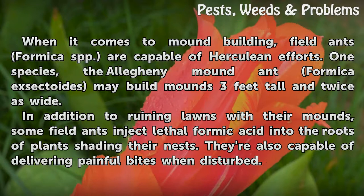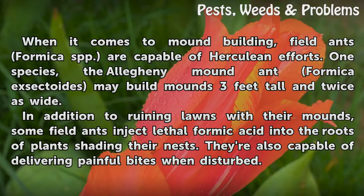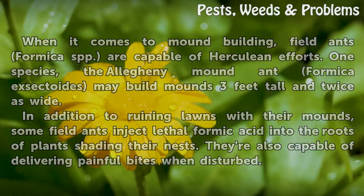When it comes to mound building, field ants (Formica spp.) are capable of Herculean efforts. One species, the Allegheny mound ant (Formica exsectoides), may build mounds 3 feet tall and twice as wide. In addition to ruining lawns with their mounds, some field ants inject lethal formic acid into the roots of plants shading their nests. They are also capable of delivering painful bites when disturbed.